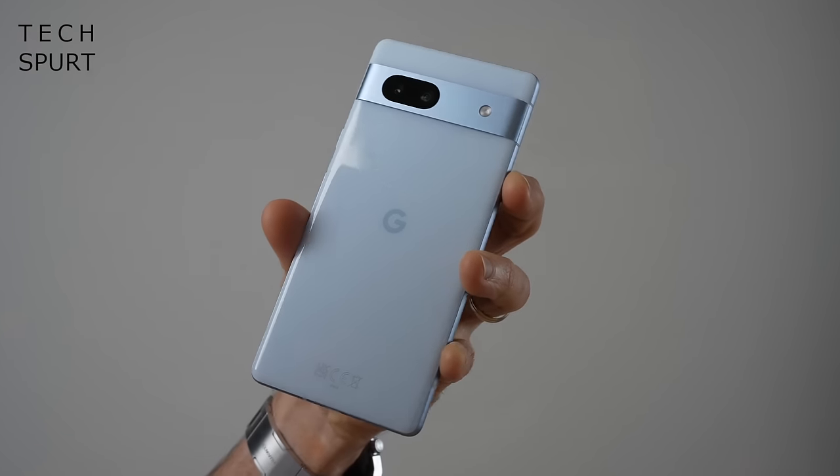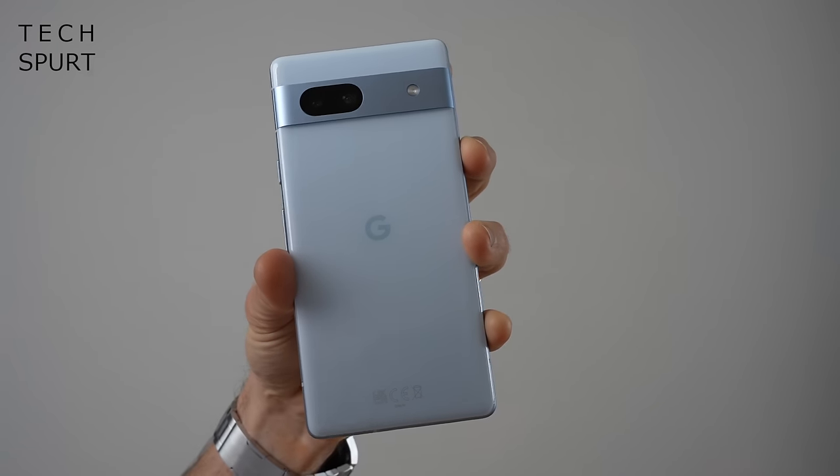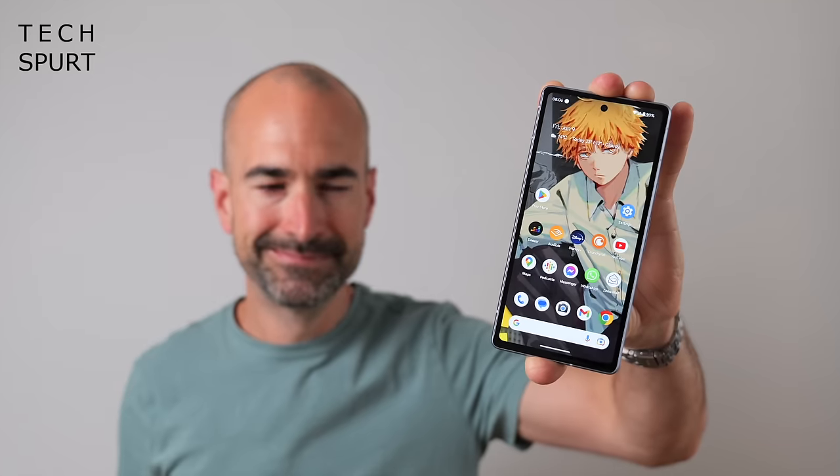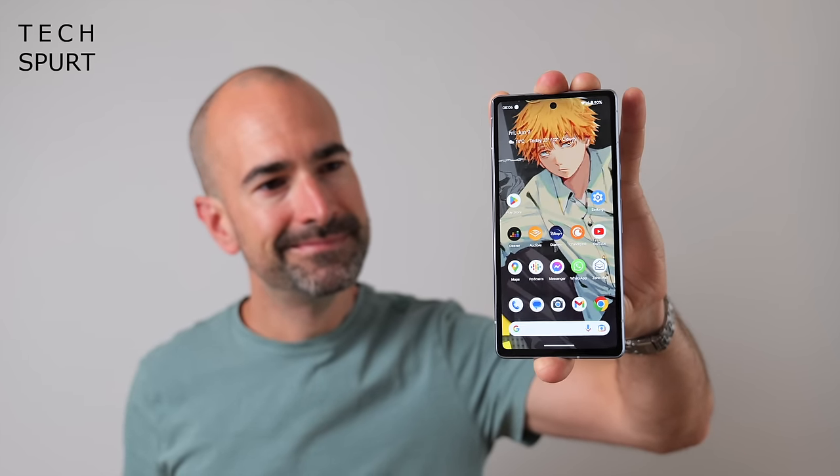Unfortunately, the only price leak we've had so far on the Pixel 8a from a European retailer suggests that cost may have had quite a considerable hike over the previous generation. We're talking 570 Euros here. The Pixel 7a cost from 449 British Pounds or 499 Euros when it went on sale, and that was already a price hike. So I'm going to be cautiously optimistic and say this leak is likely a whole load of Grade A testicular matter, and Google will try and keep that price under 500 quid.